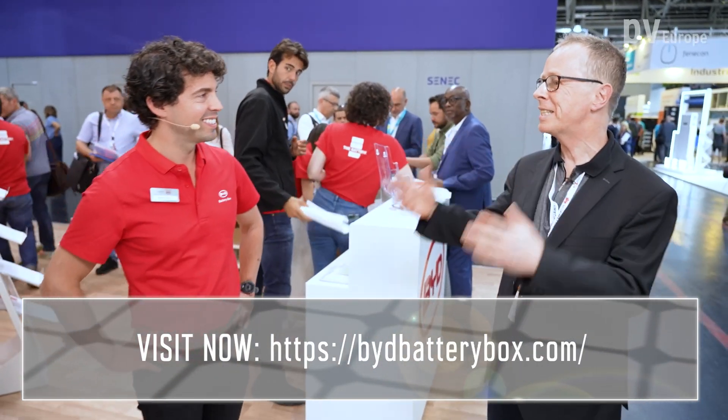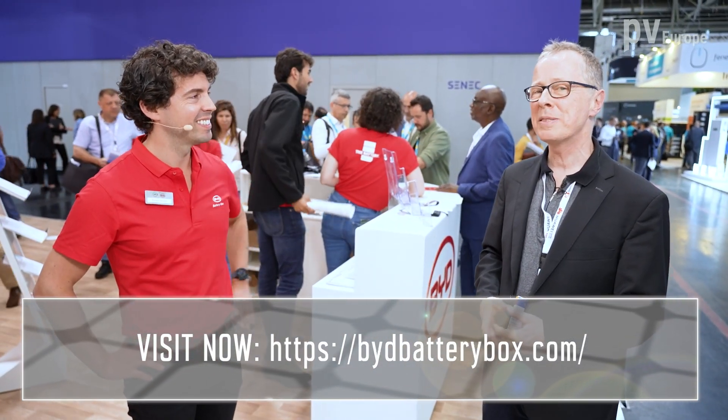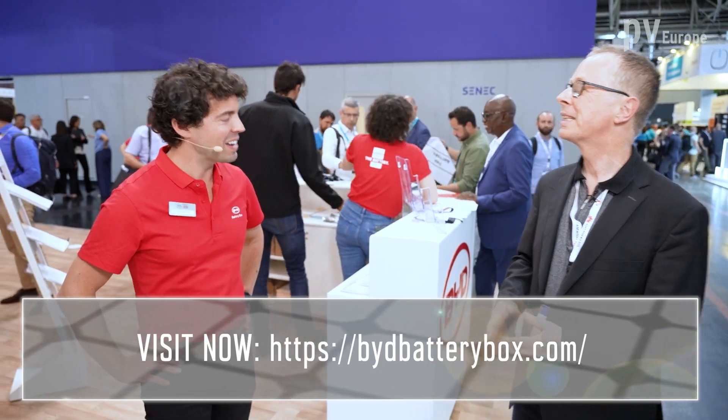These are really good news for installers here in Germany and in Europe, because we've seen BYD has even enlarged its product range. They are really interesting, useful products. Thank you to Alvaro, and I wish you continued great success at InterSolar Europe 2022. Thank you very much.